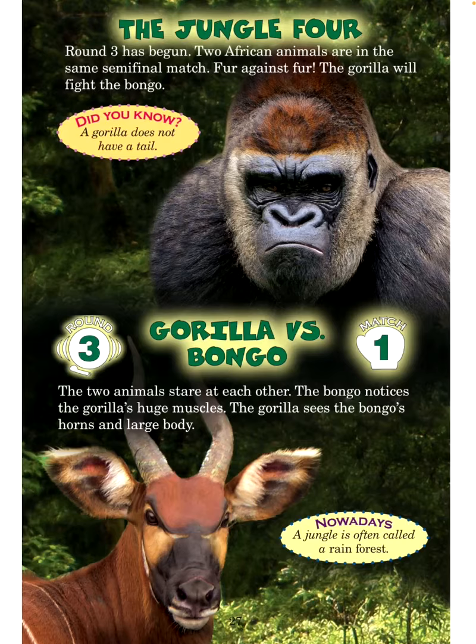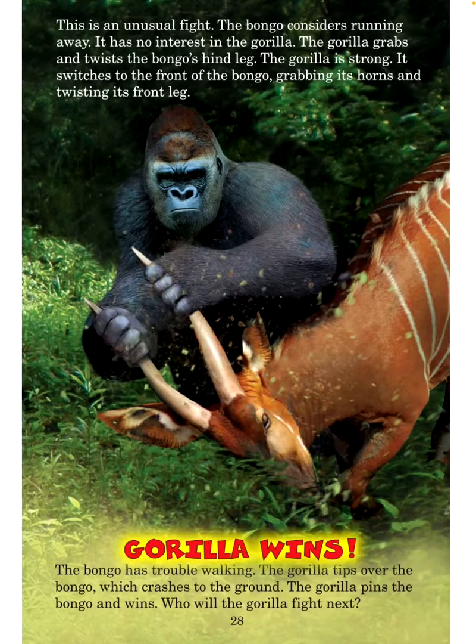Nowadays, a jungle is often called a rainforest. This is an unusual fight. The bongo considers running away — it has no interest in the gorilla. The gorilla grabs and twists the bongo's hind legs. The gorilla is strong. It switches to the front of the bongo, grabbing its horns and twisting its front leg. Gorilla wins! The bongo has trouble walking. The gorilla tips over the bongo, which crashes to the ground. The gorilla pins the bongo and wins.